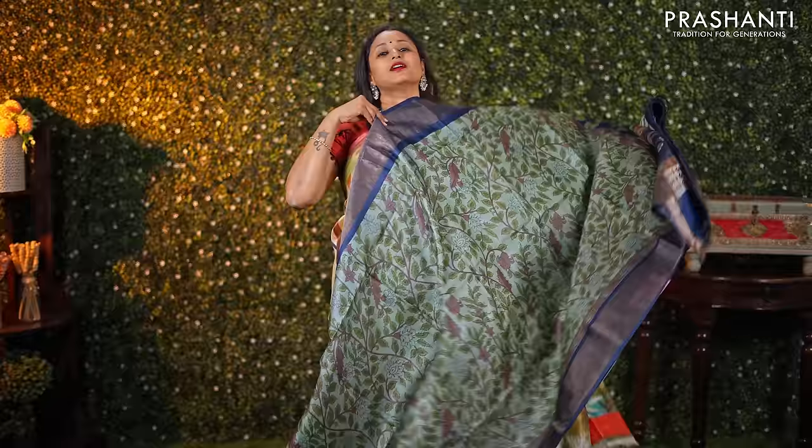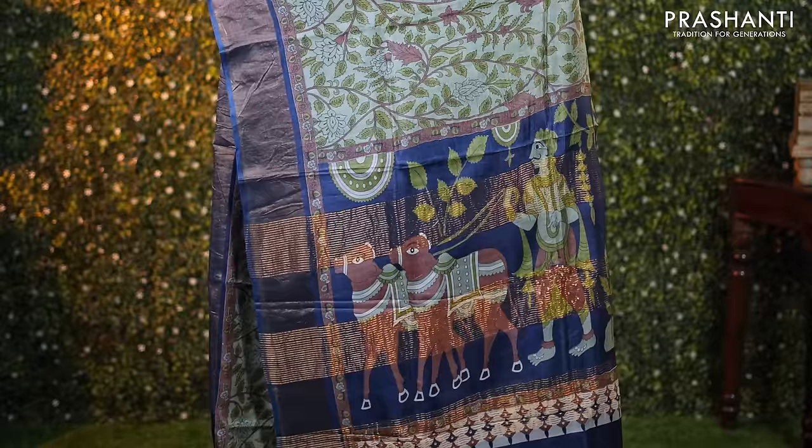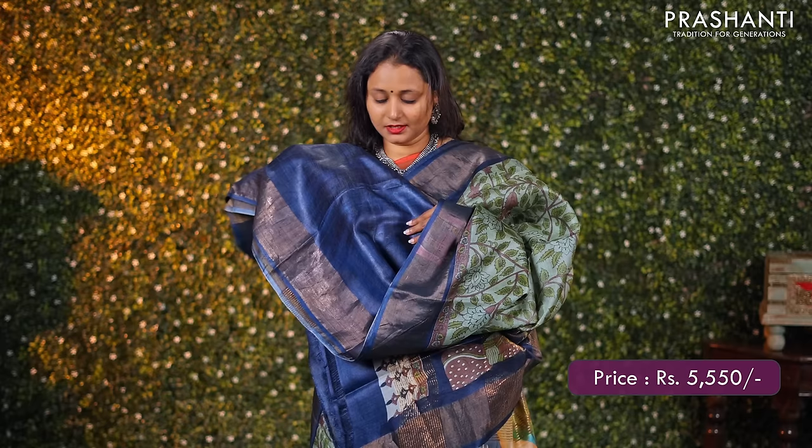Pastel green with navy blue — one more beautiful colour combination with antique zari woven borders on either sides. The body has very pretty kalamkari style prints running all over. A contrast kalamkari style printed pallu with simple zari lines and a plain blouse in blue, priced at ₹5550.